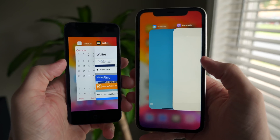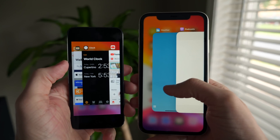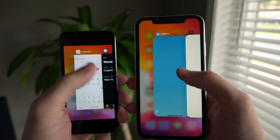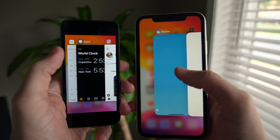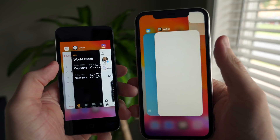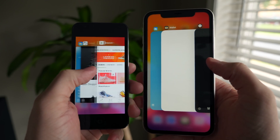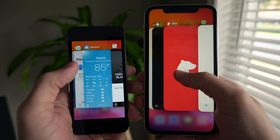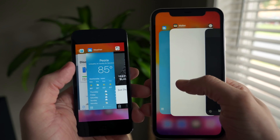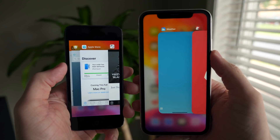More subtle than some other changes are the new behaviors inside the app switcher. When you close an app, there's a lot more bounce — it just slowly slides in on 13.2 beta 1, but this one has a lot more finesse and things slide over a little bit differently. I actually like it a lot; it adds some personality. There's still no tap-to-close-all, but it's a nice little change inside the app switcher.